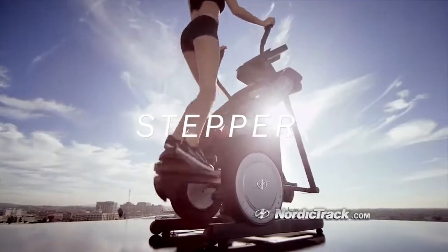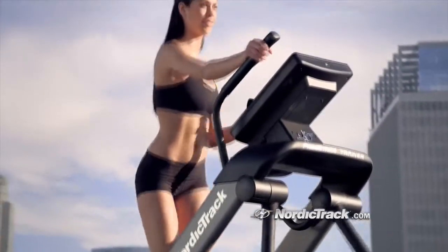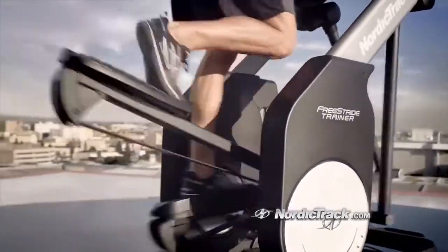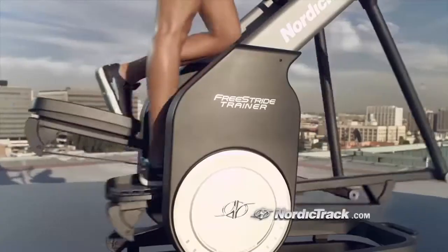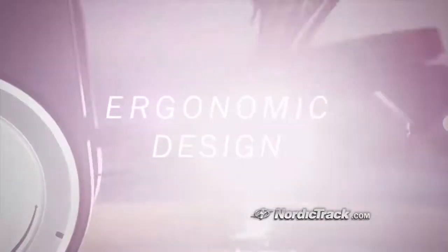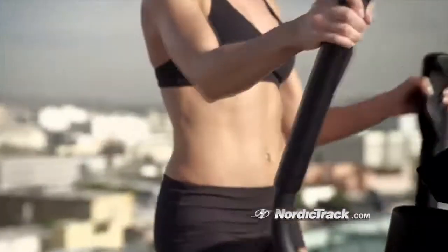Combining the benefits of a stepper, treadmill, and elliptical into a single machine that adapts itself to your body. Unlike standard equipment that forces you into an unnatural range of motion, the Free Stride Trainer is designed ergonomically to adapt to the way you move instead of you adapting to it.